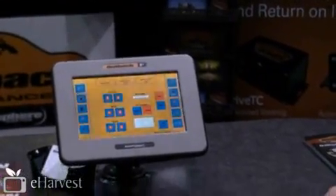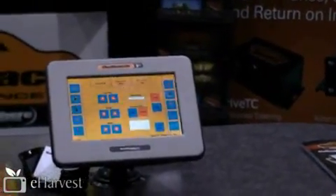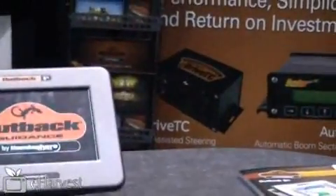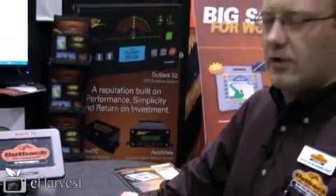You can see it's running through some different screenshots of what the product will look like. The system will allow you to record field names, crop type, things of that nature, and allow you to save it to the internal memory and download it to a USB drive, and also bring it to your home PC to print off maps and keep that for your permanent records.